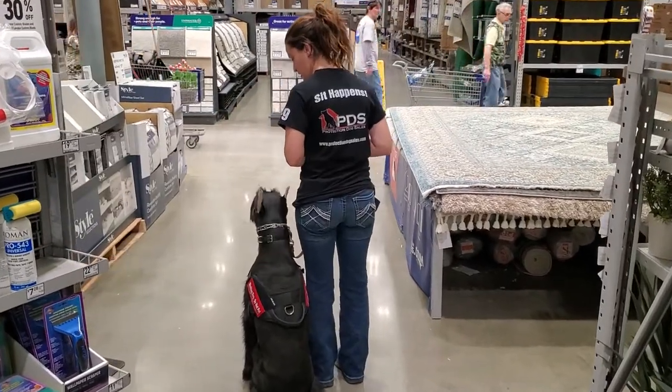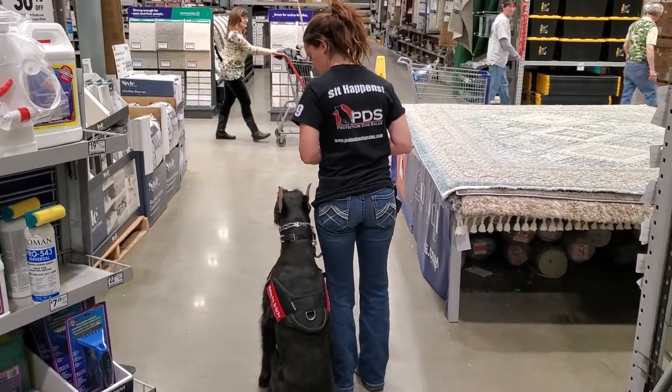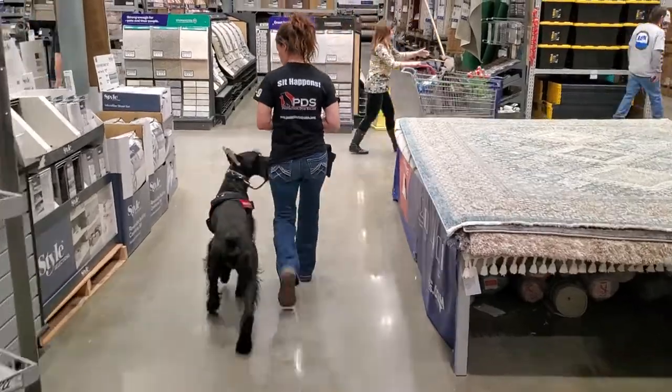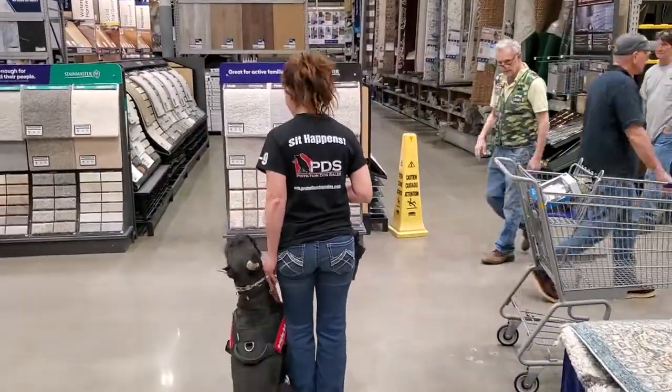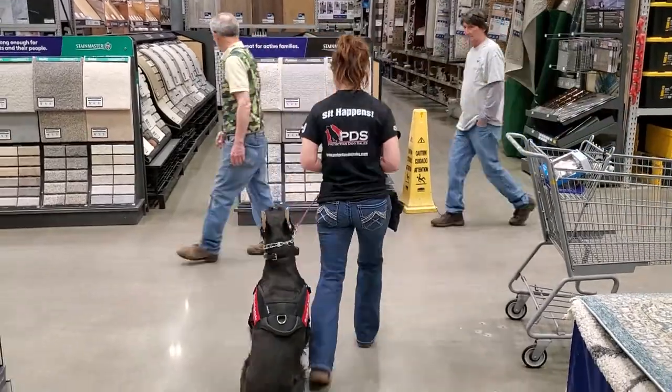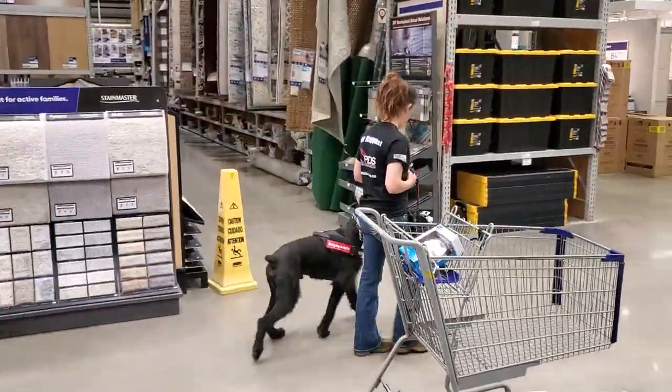Look who we have here today. This is Cash von Proofenputten. Cash is now one year of age, just turned a year a couple weeks ago, and what we're showing here today is Miss Ashley putting him through his paces in a real life experience.